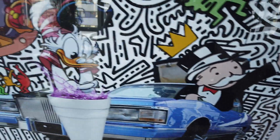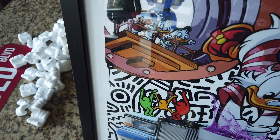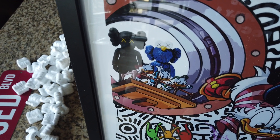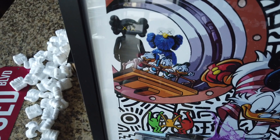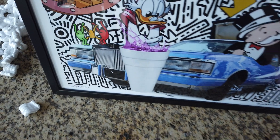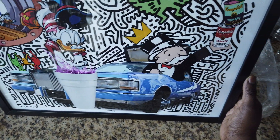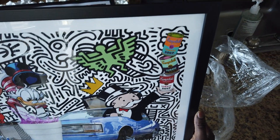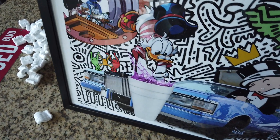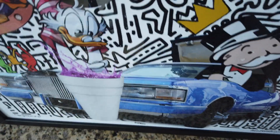Monopoly Guy, Scrooge McDuck, got Huey, Dewey and Louie, and you got the UNIQLO figures in the back — I forget exactly what those are called. Dope print y'all. That's the first print I got.